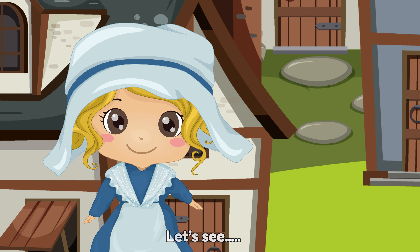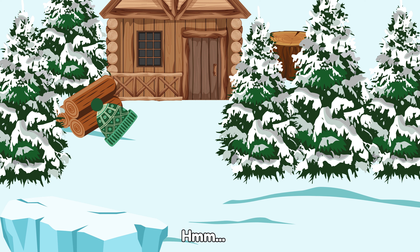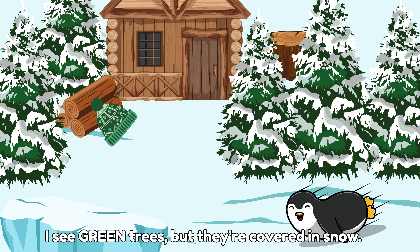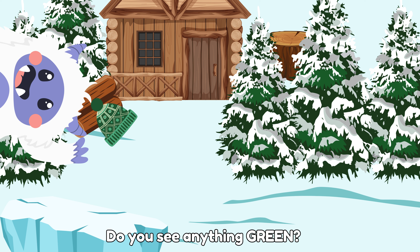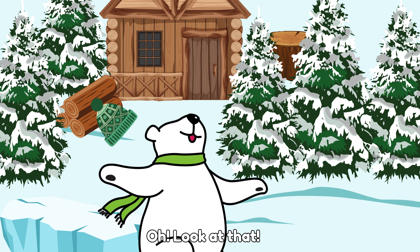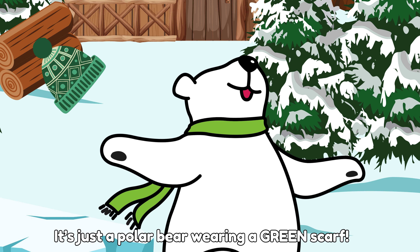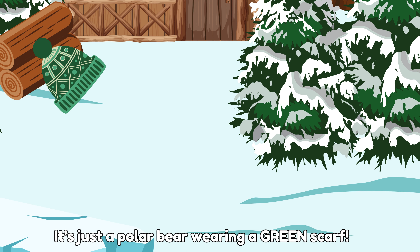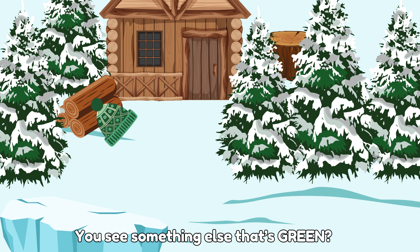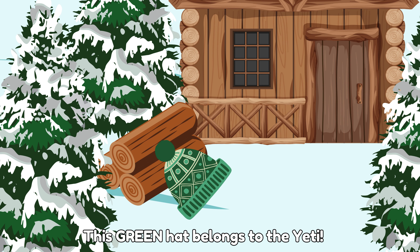Let's see! The first clue is something green. I see green trees, but they're covered in snow. Do you see anything green? Oh, look at that! Is this the clue? No, it's just a polar bear wearing a green scarf. You see something else that's green? You're right! This green hat belongs to the yeti. Good work!